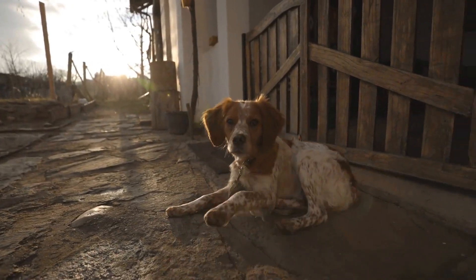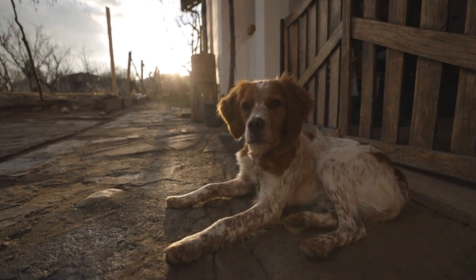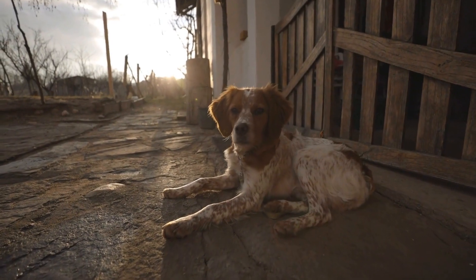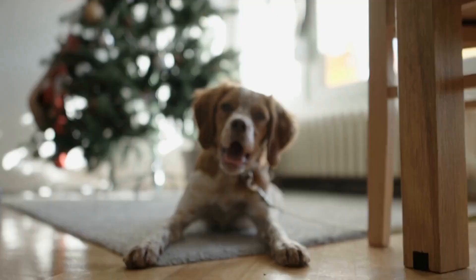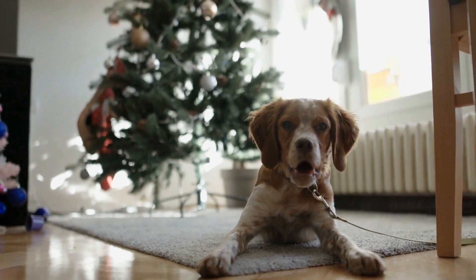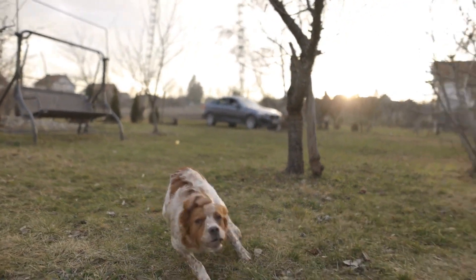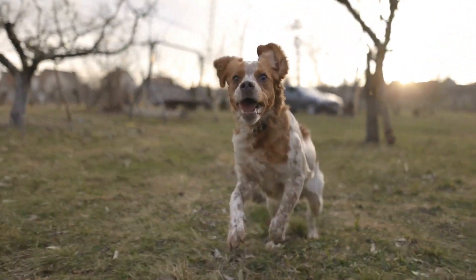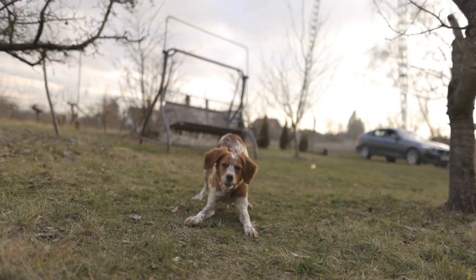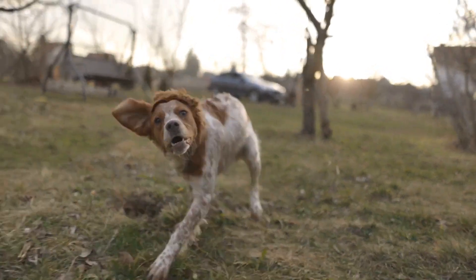Next, it is important to introduce the concept of scent detection to the Brittany Dog. Before they can effectively point game birds, they need to learn how to locate and identify scents. This can be done through various scent detection exercises and games. Starting with simple tasks such as finding hidden treats or toys, gradually progress to more complex scenarios that involve scent trails or decoys. Incorporating positive reinforcement techniques will motivate the dog to search for scents enthusiastically.